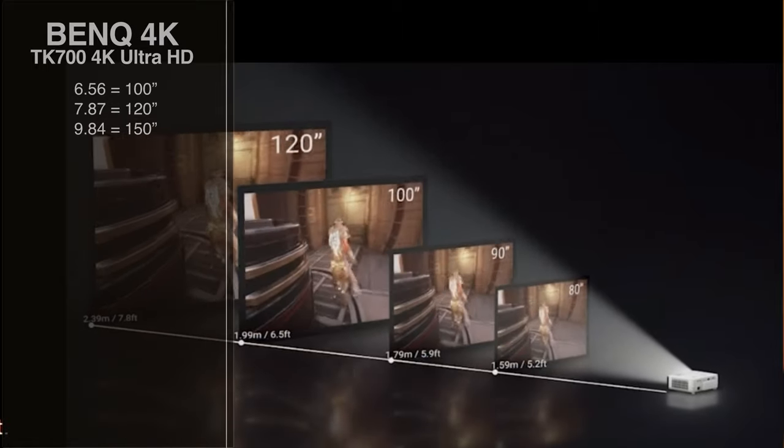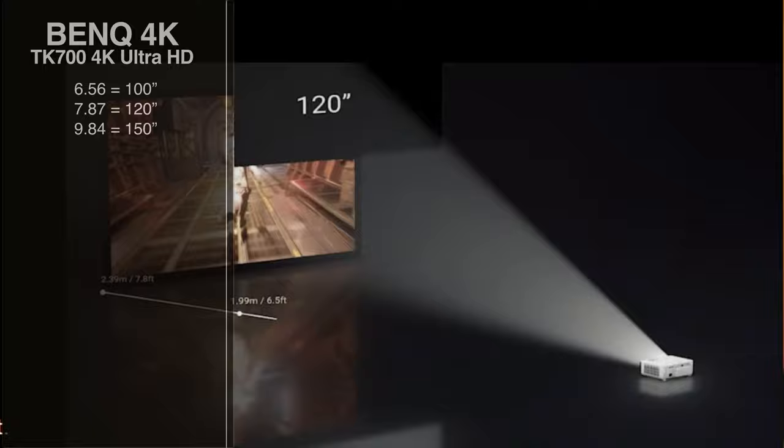This is also a 4K projector that will give you 4K content, creating an amazing movie viewing experience in addition to the gaming experience. We're talking about a projector that's going to give you a ginormous screen — up to 150 inches. Six feet from the wall you'll get a 100-inch image, seven feet gives you 120 inches, and nine feet gets you up to a 150-inch image.